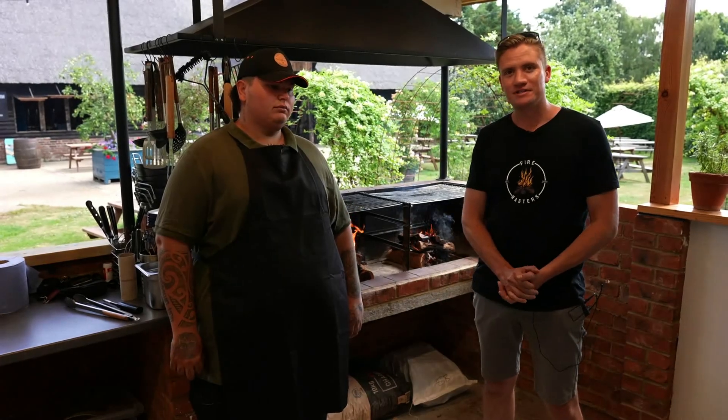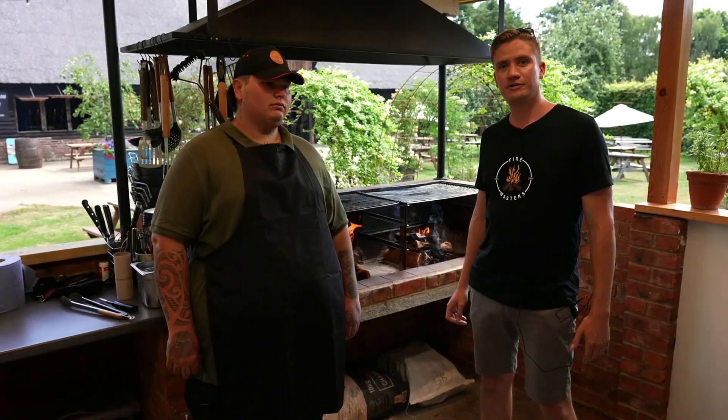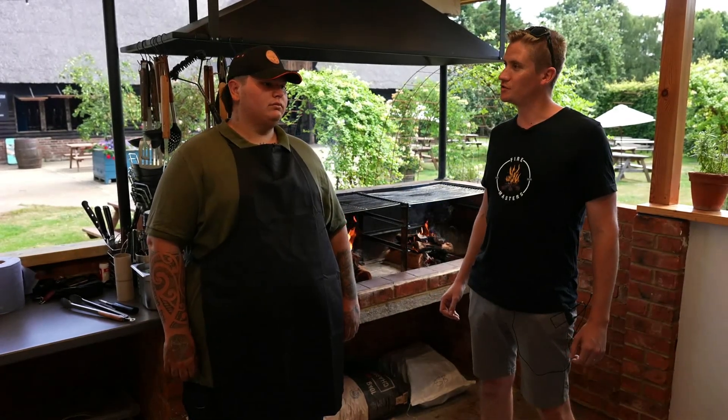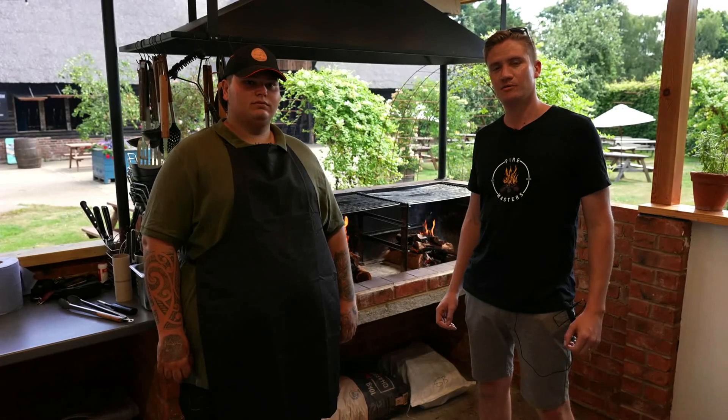Hi guys, Mike here from Firemasters. Today I'm here at the Saffir Brew, a brand new restaurant just outside of Canterbury, Kent, and today we're going to talk to the owner, KJ, just a little bit about what he's trying to do here.